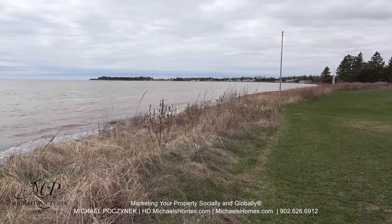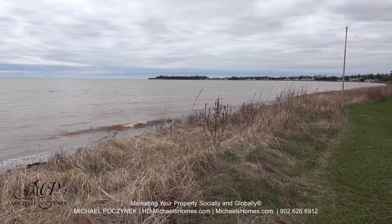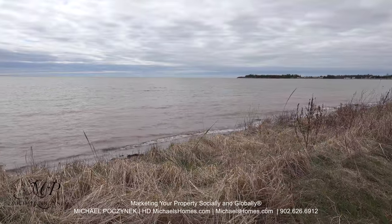Just a few hundred feet away, we have this absolutely beautiful beach. It's south shore, so it will be nice and toasty warm from spring to fall.